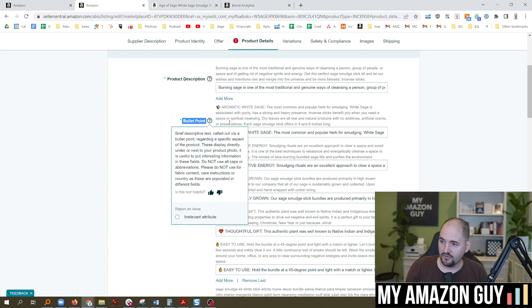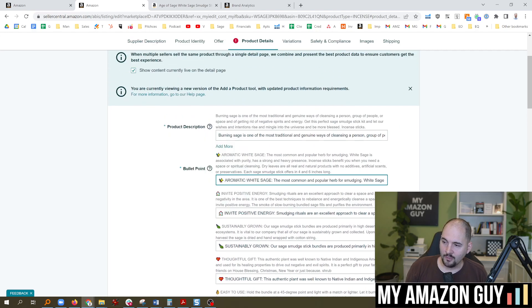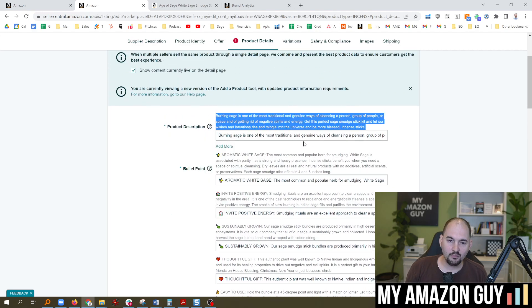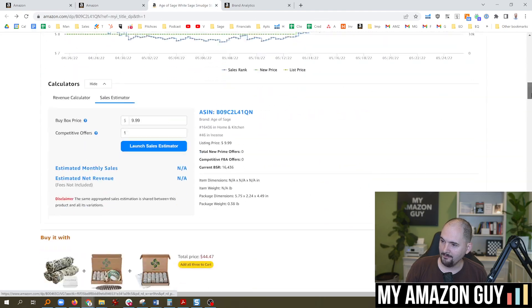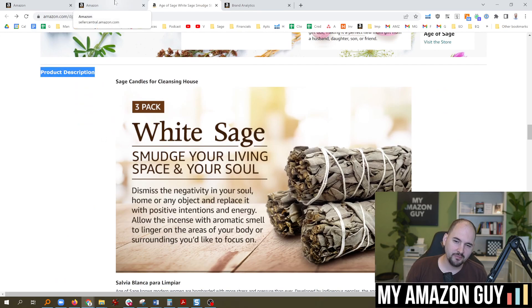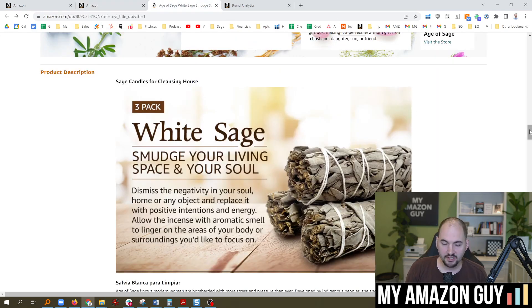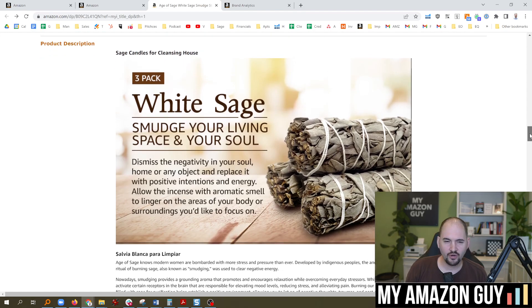From there, bullets are the next most important. You do want to have value props in here. Not very many people actually read these, but you want to put in information that will help the listing rank. At this time, the product description field is not as important as it used to be — because when you scroll down, A+ content is showing up instead, which replaces the product description field. We haven't really been able to ascertain whether making edits to the product description makes a difference on keyword rankings, but I do keep mine filled in just in case.